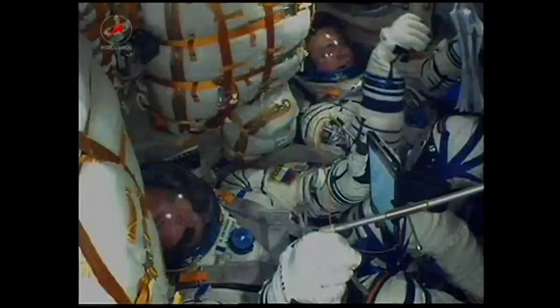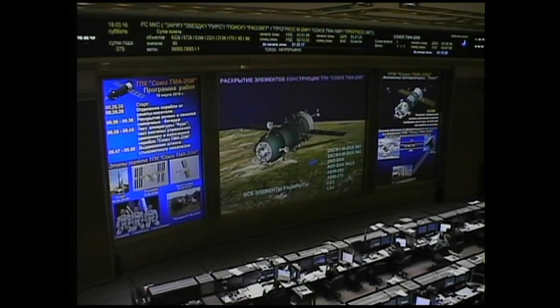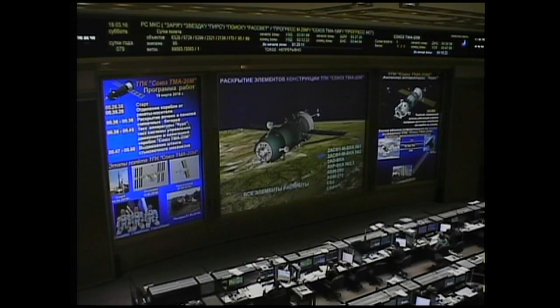Set on an altitude of about 125 statute miles, it's going to orbit at an altitude of about 143 by 118 miles. This orbit is going to be raised systematically over the course of the next six hours, placing it in close proximity to the International Space Station.